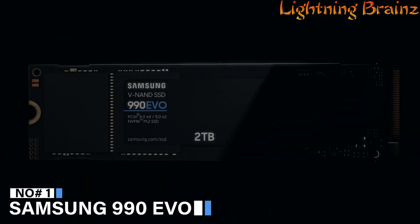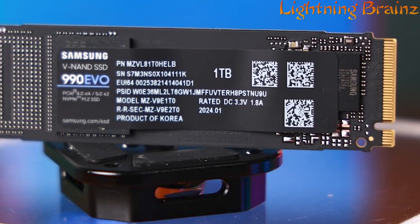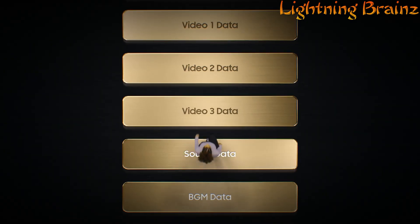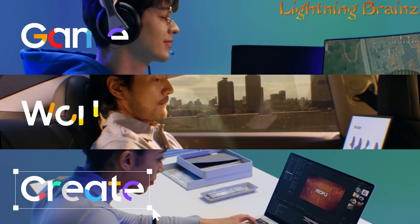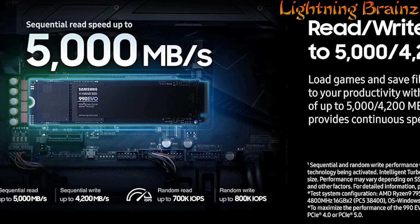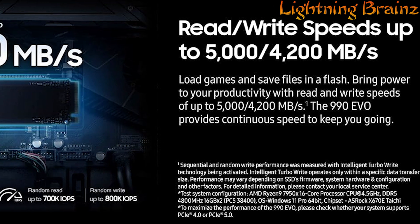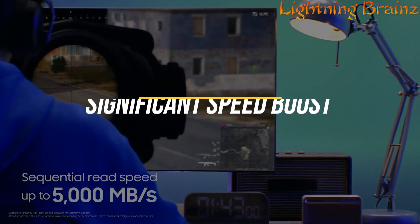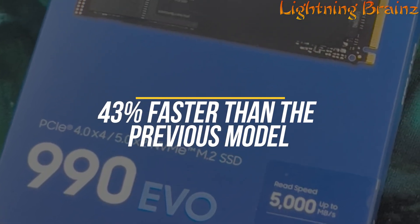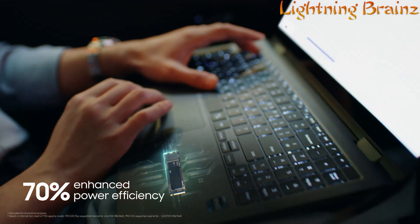Number 1: Samsung 990 Evo. The Samsung 990 Evo M.2 NVMe PCIe SSD is a high-performance storage solution designed to elevate everyday computing tasks, whether you're gaming, working, or creating. With sequential read speeds of up to 5,000 MB per second and write speeds of up to 4,200 MB per second, it offers a significant speed boost over its predecessor, making it 43% faster than the previous model.